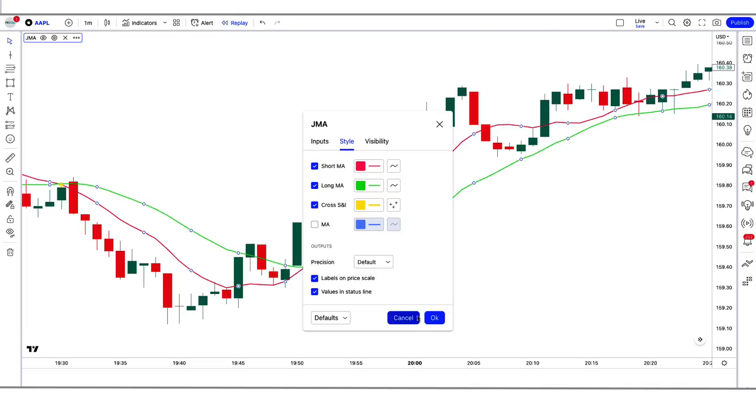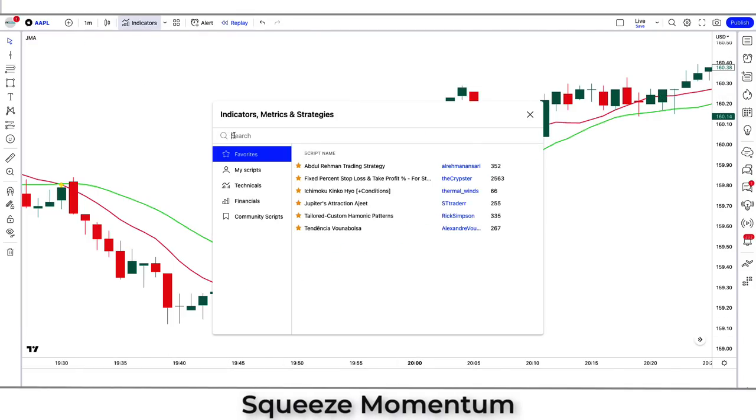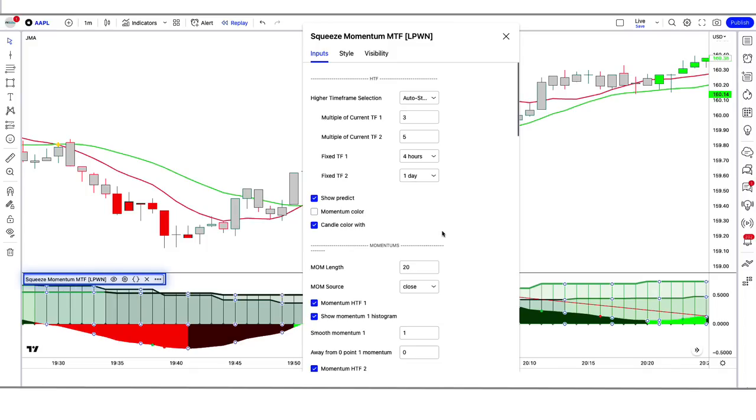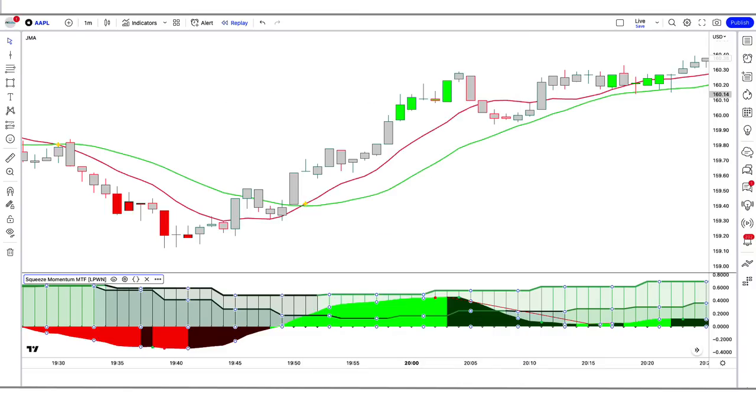After that, apply another indicator on the chart. Search for Squeeze Momentum MTF in the TradingView search box and click on Squeeze Momentum MTF by Loupon. In the settings, change the Momentum Length from 20 to 16, and keep the remaining options hidden. Now our setup is ready.